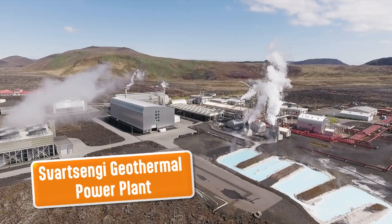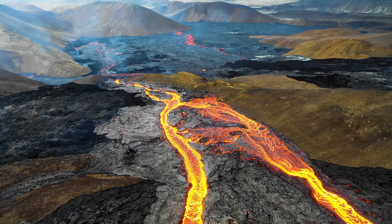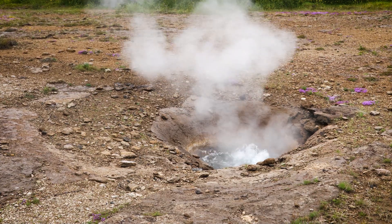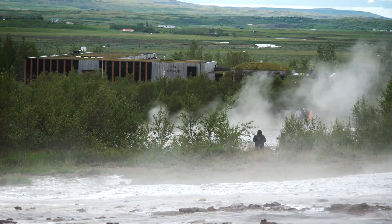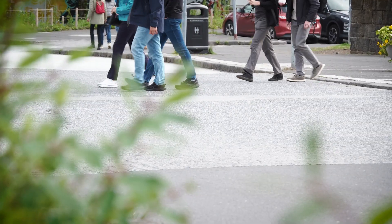Most of Iceland's energy comes from its unique geological circumstances. Heat from magma under the surface and underground water reservoirs powers around 70% of the country. It's used to heat homes and swimming pools and melt snow on streets.